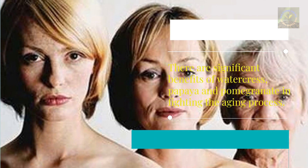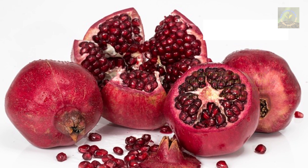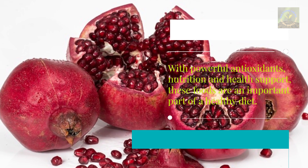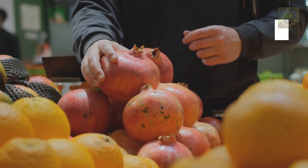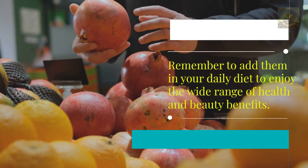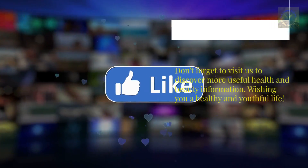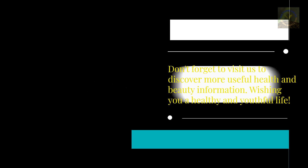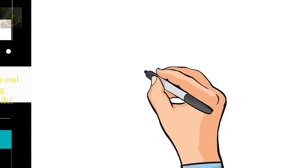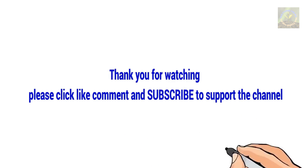Watercress, papaya, and pomegranate all have significant benefits in fighting the aging process. With powerful antioxidants, nutrition, and health support, these foods are an important part of a healthy diet. Remember to add them to your daily diet to enjoy a wide range of health and beauty benefits. Wishing you a healthy and youthful life — thank you for watching, and please like, comment, and subscribe to support the channel.